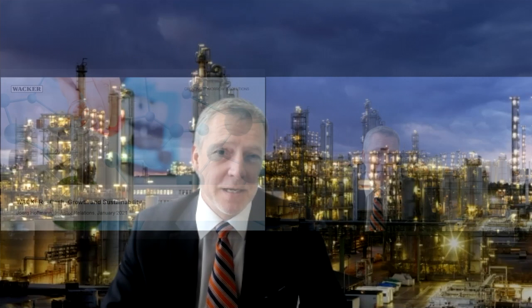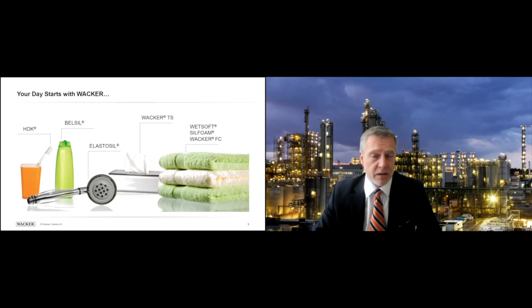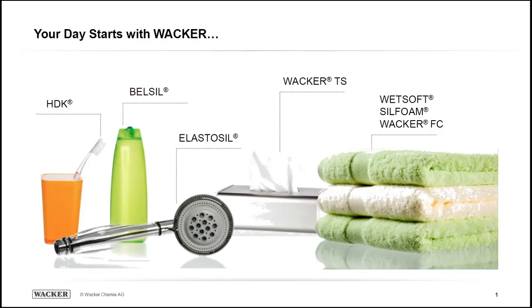Hello everybody. Welcome to Wacker Chemie. I'm going to take you on a very interesting journey. This is your typical German Mittelstand small company — yet a giant in everything that it does. The presentation is about cash, growth, and sustainability, and I'll touch all those points momentarily. You are actually familiar with our products — by the time you got into the office, you probably used more than a dozen of them, and when you sit in your room, we're probably all around you.